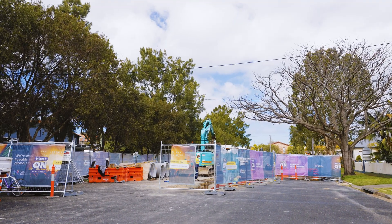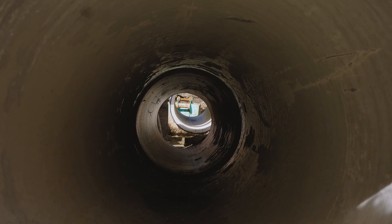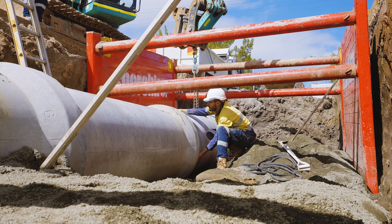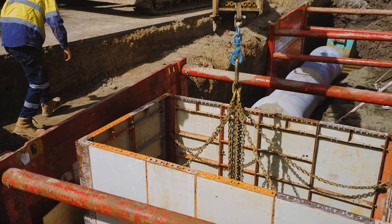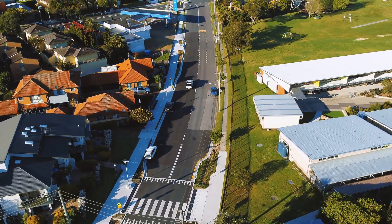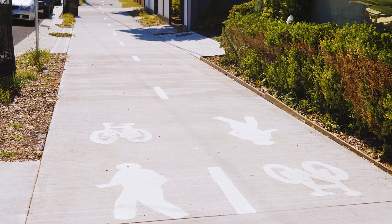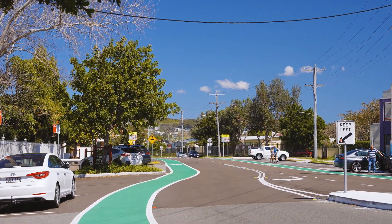Our roads require regular maintenance to keep things working, and so do the pipes and pits that lay below the surface. It's a big job and it's crowded down there, which means we have to plan carefully. This might mean that we also resurface the road or put in new footpaths while we are working in your street, which means less disruption for you in the long term.